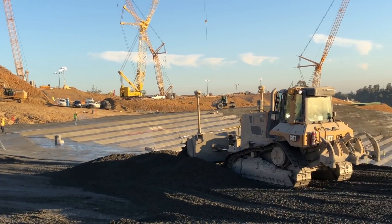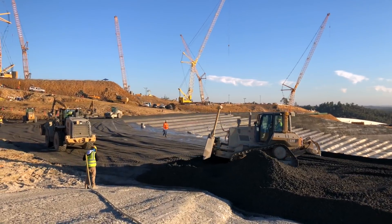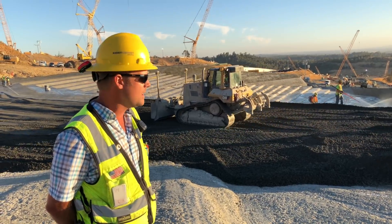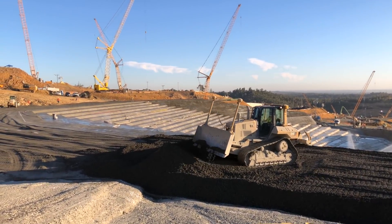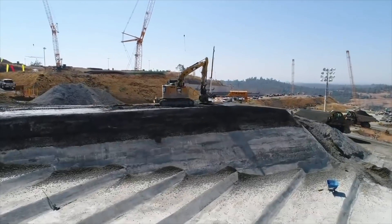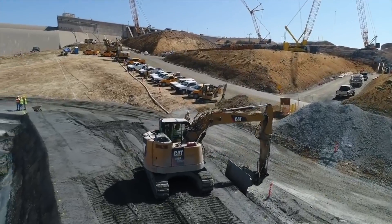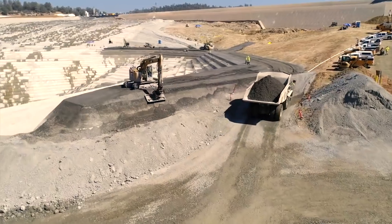What's unique about what we're doing here and the way we're constructing it compared to most RCC jobs is the way that we're finishing these steps that dissipate the water as it comes off the monolith of the emergency spillway. The excavator is using GPS to find the grade — the top and bottom of each one-to-one — and then we've fabricated a special plate on another 314 to act as a trowel to give us this finish.